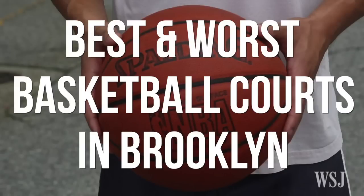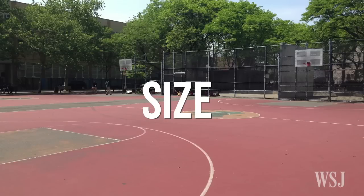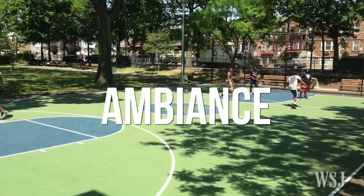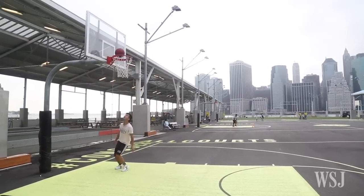I went to each court and graded them in four different categories: size, quality of the playing surface, quality of the baskets, and ambience. Each category was worth 25 points, meaning the maximum score a court could have was 100.